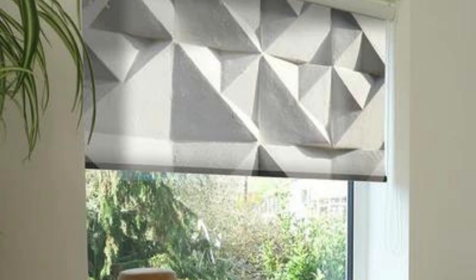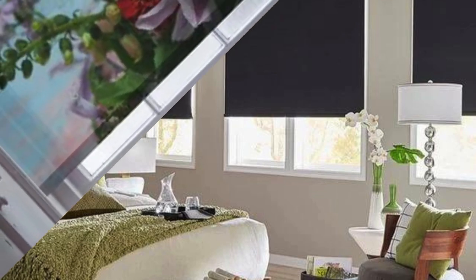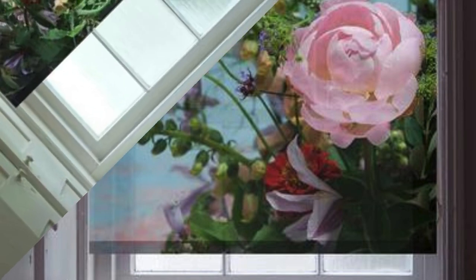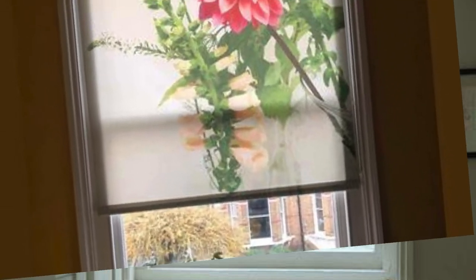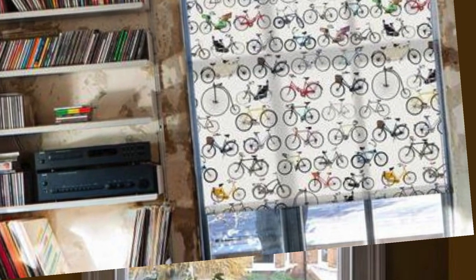Their ability to seamlessly integrate into diverse interior design concepts, coupled with their ease of use and maintenance, positions roller blinds as a versatile and stylish window treatment solution that meets the evolving demands of contemporary living spaces. Beyond their aesthetic and practical attributes, roller blinds are known for their versatility in addressing specific functional needs and environmental considerations.